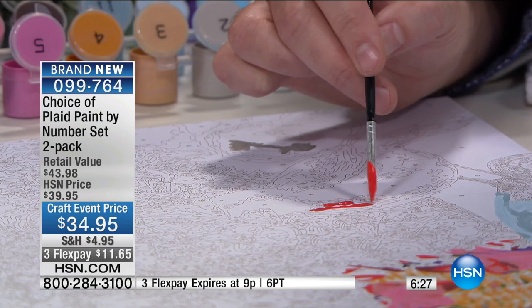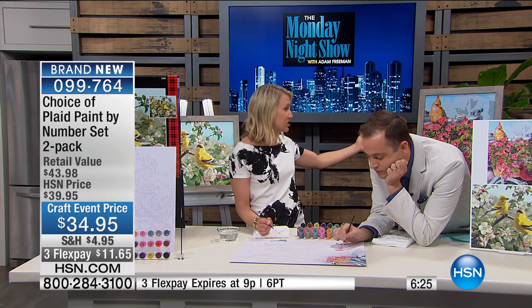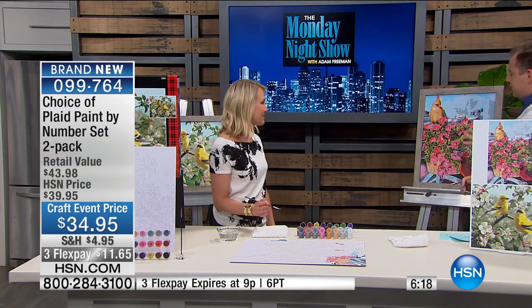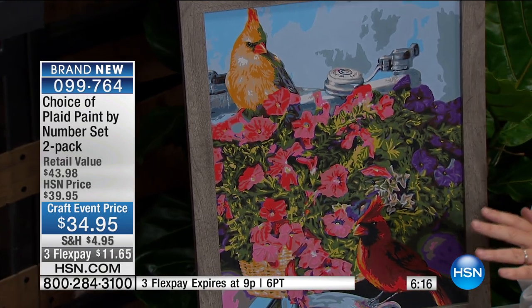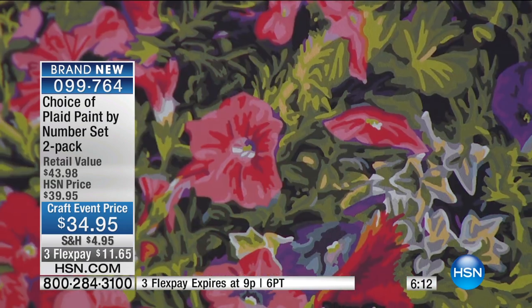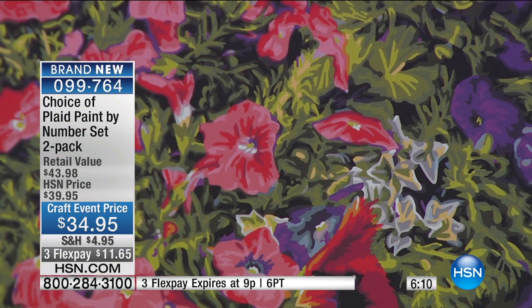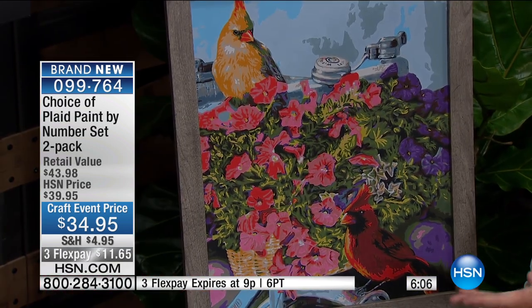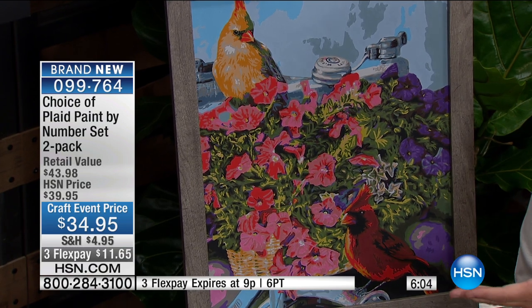We have these beautiful finished pieces — this is what you make, believe it or not. Beautiful. These are selling out by themselves. You're going to hang this on the wall. The kids are going to love it. You're going to have the grandkids doing it. Does that not look like a professional did it? All you're doing is following the numbers.